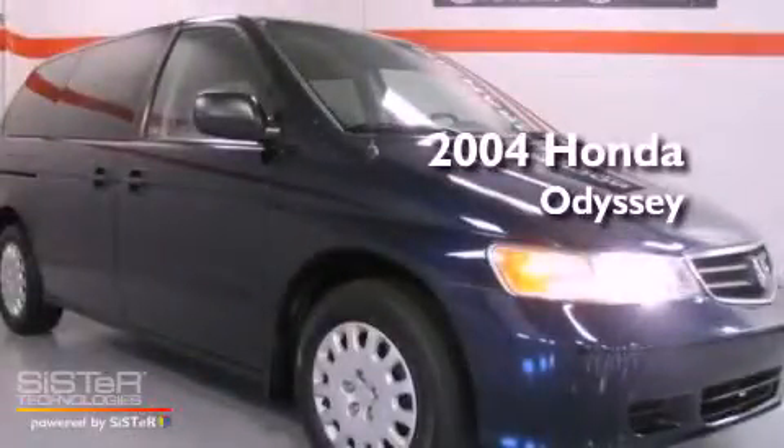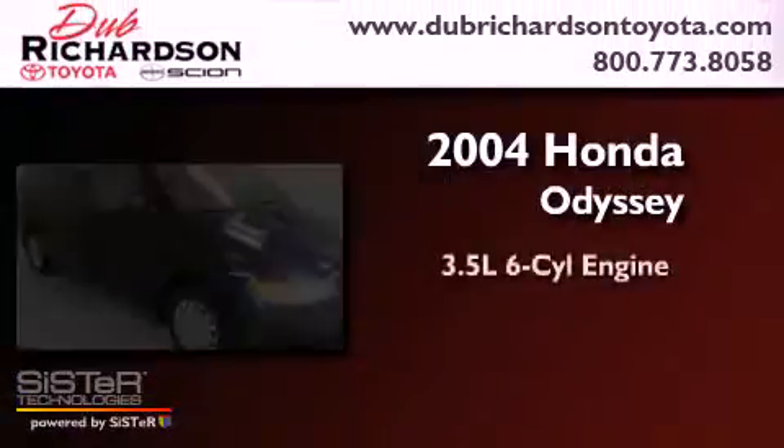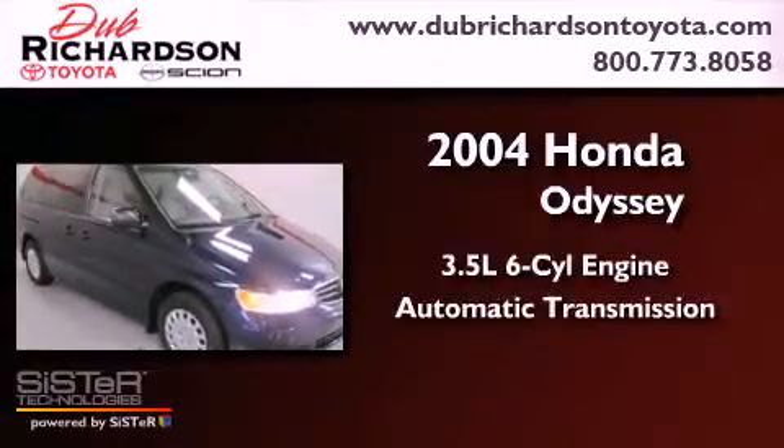This is a 2004 Honda Odyssey. It has a 3.5-liter six-cylinder engine and an automatic transmission.